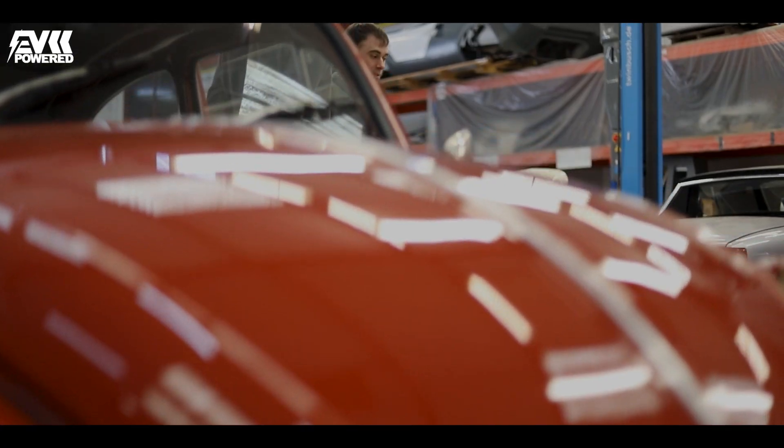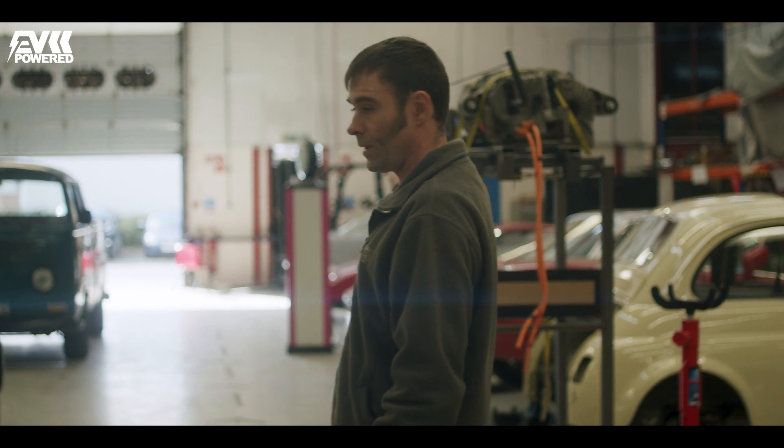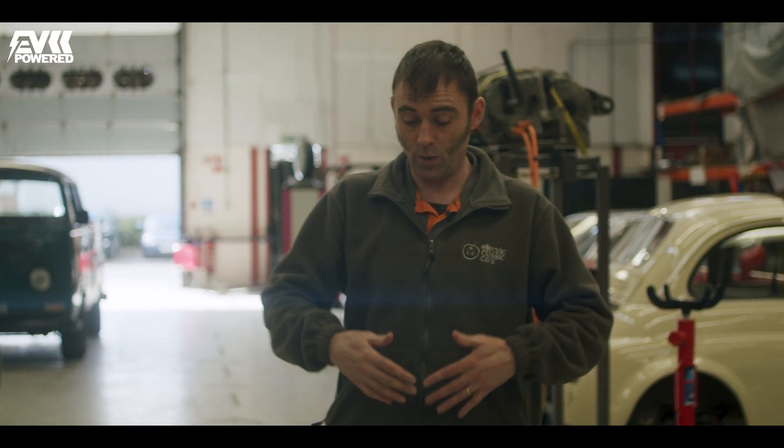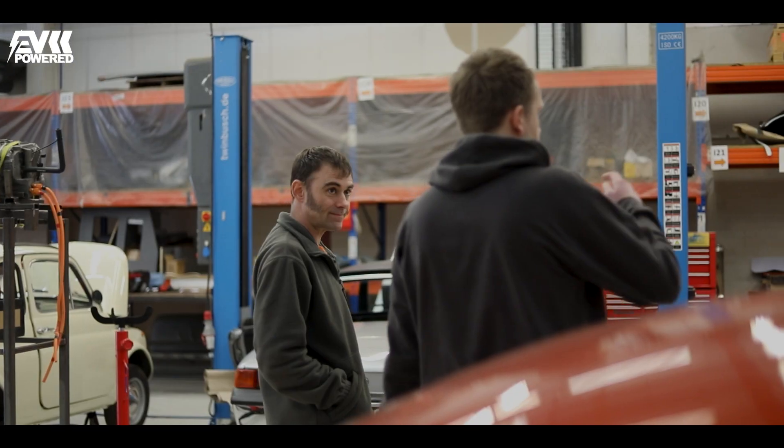Are these all donor cars from customers, or how do you go about getting each model to restore and convert? Customers bring us their cars — what we don't do is convert a car and then try to sell it. Customers bring us their cars either pre-restored like this, or like the BMW that came in as a bit of a wreck. There's also a Mercedes over there that's just gone through restoration — we bring it up to spec, convert it to electric, and hand them the keys. It's a service rather than a product we create.